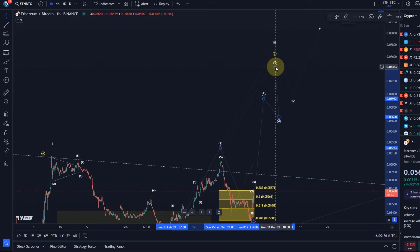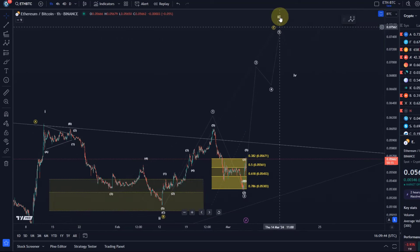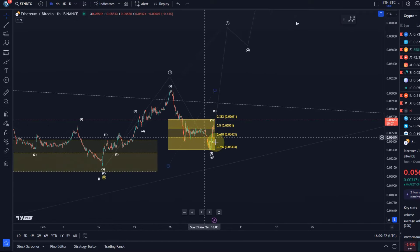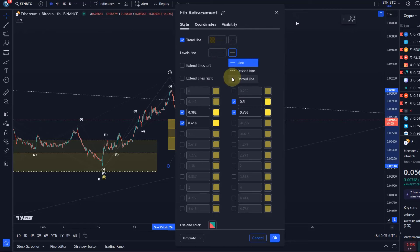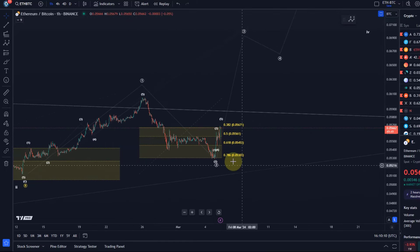What could happen is that this is just a C wave rally — which would be less bullish but still bullish — or a third wave, which could then subdivide further. Let's first see if we can form another five-wave move up from this support area. We had five waves up, then another three-wave pullback, very deep into support — this support area between 0.053 and 0.056.